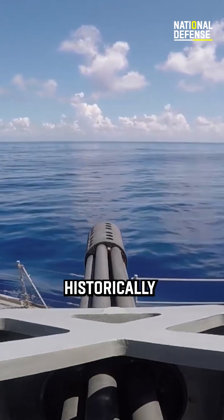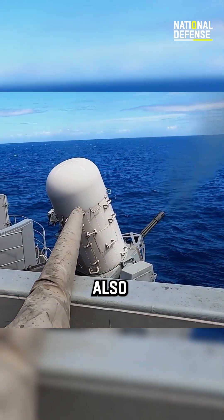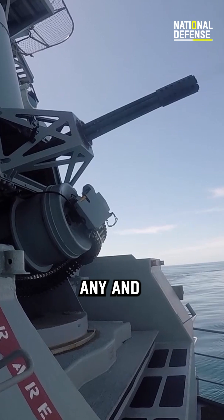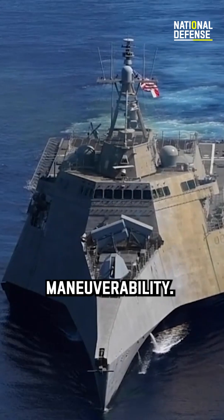The CIWS was historically designed to be the last line of defense for automated weapons, also known as terminal defense or point defense, against any and all incoming threats, including sea skimmers with high G and maneuverability.